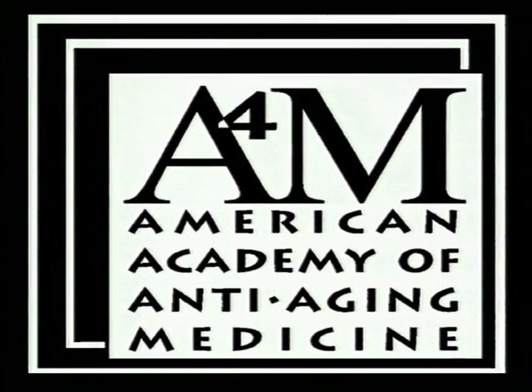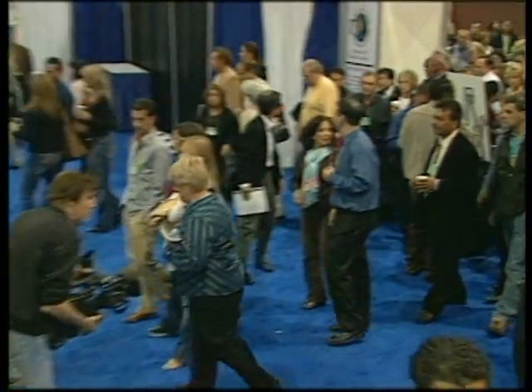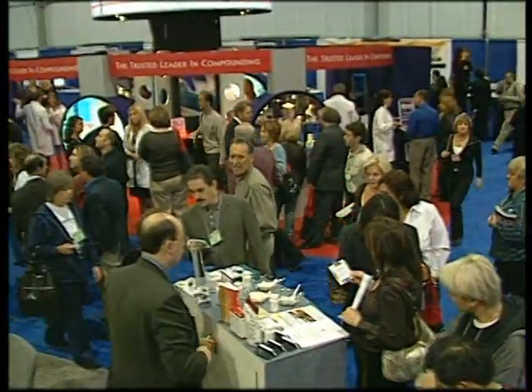The A4M, the world's largest anti-aging organization, hosts dozens of international conferences every year. So we took our cameras on the exhibit hall floor to show you what's new in the anti-aging marketplace.